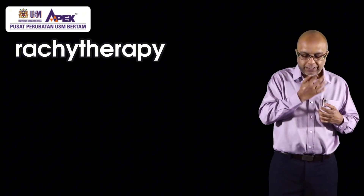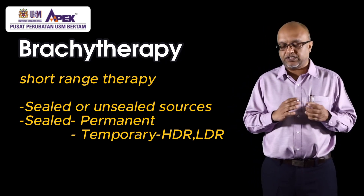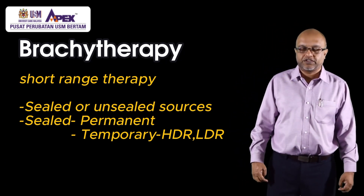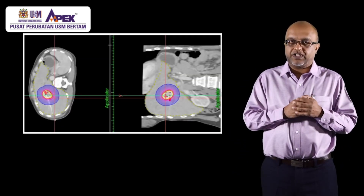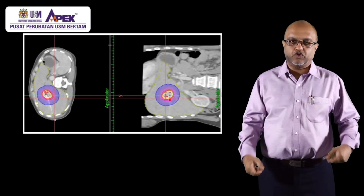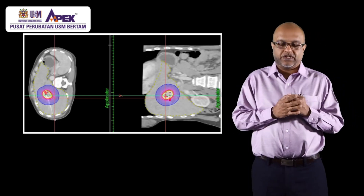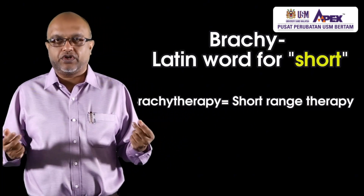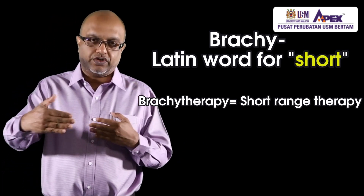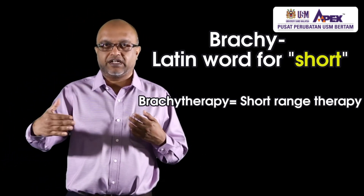So what is brachytherapy? Brachytherapy uses the same radiation used in external beam radiation, such as electromagnetic waves and electrons. However, in brachytherapy we treat in a very precise manner by placing tubes into the tumor. The word brachytherapy in Latin means short — short range therapy — unlike external radiation where we shoot from a distance of around 100 cm away.